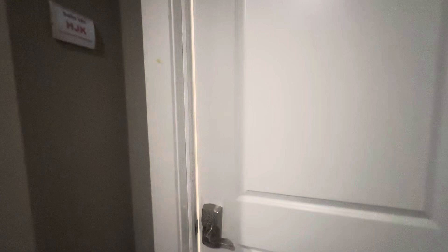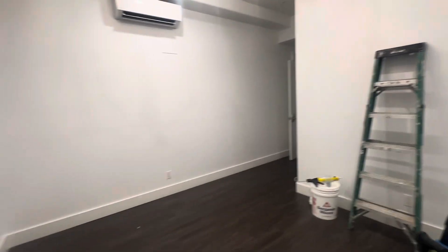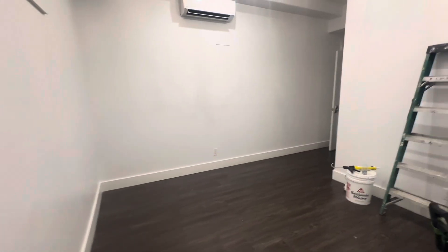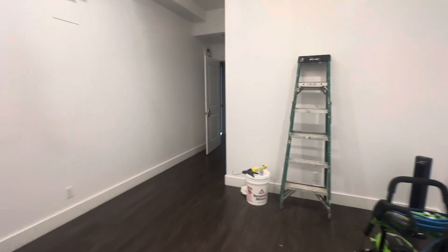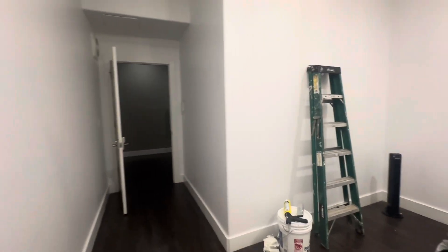Welcome to suite 104, which is $1,250 per month and 140 square feet. All of these suites include all utilities, have multiple cleanings per week, and are managed by Key Space.